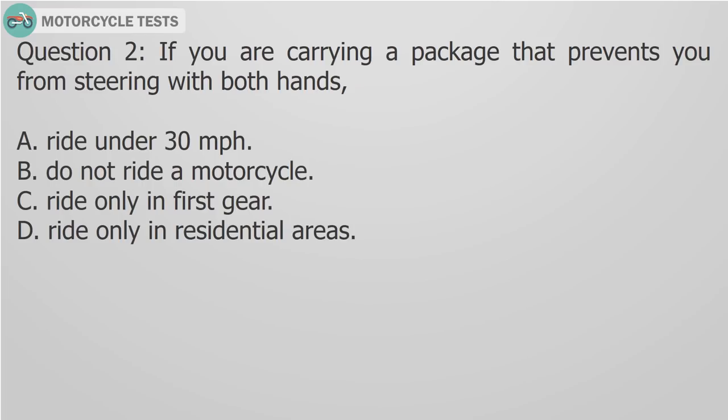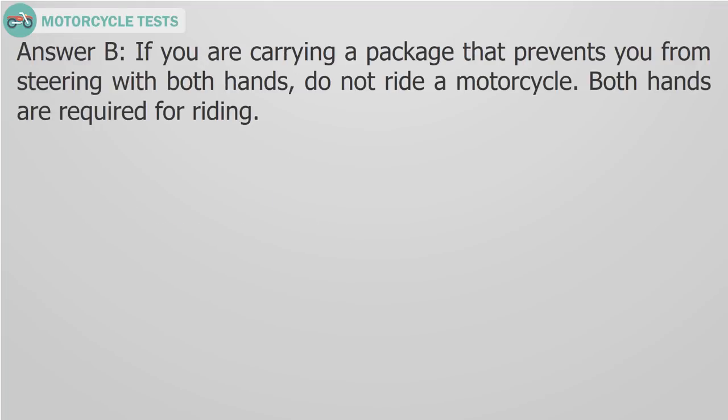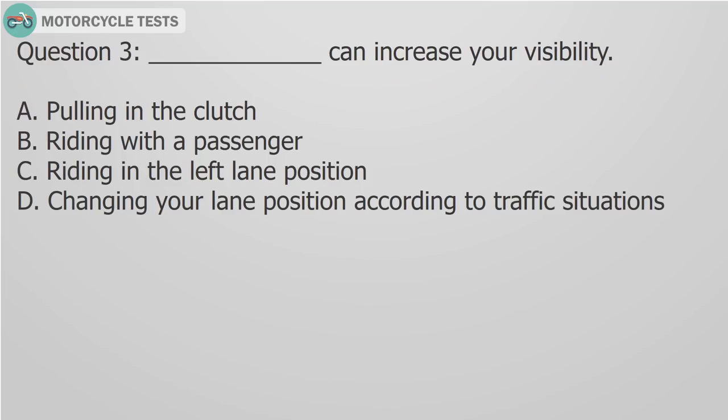Question 2: If you are carrying a package that prevents you from steering with both hands, A) Ride under 30 mph, B) Do not ride a motorcycle, C) Ride only in first gear, D) Ride only in residential areas. Answer B: If you are carrying a package that prevents you from steering with both hands, do not ride a motorcycle. Both hands are required for riding.